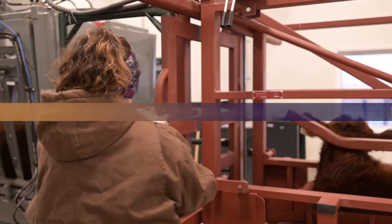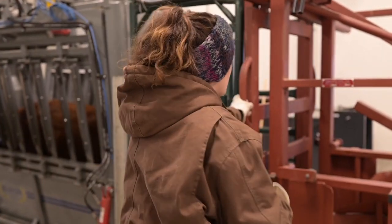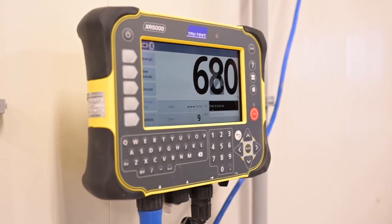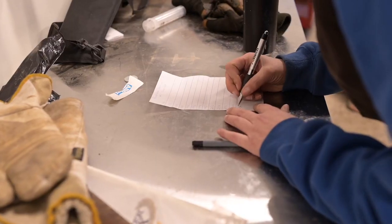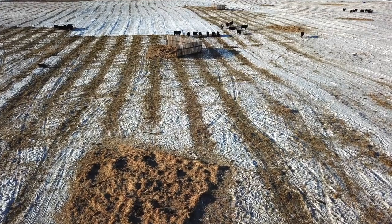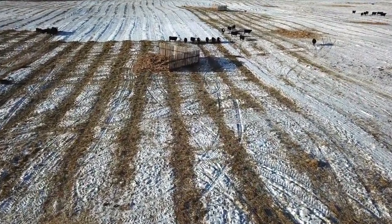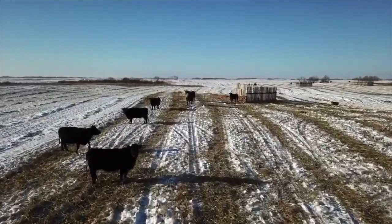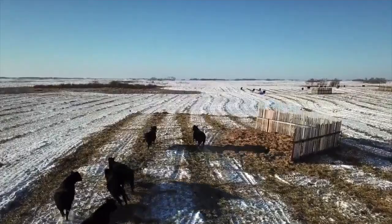We are hoping to see that across the three different treatments there will be no difference in average daily gain of the steers, and they will all perform the same because the diets are all isonitrogenous and isocaloric. We also want to see the triticales having a slightly higher yield compared to barley, and because of that yield difference, there will be an economic benefit for farmers — but we'll find out in the spring.